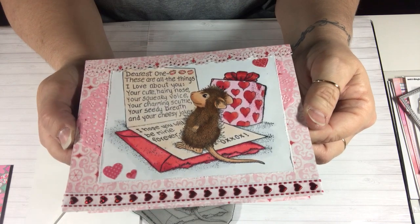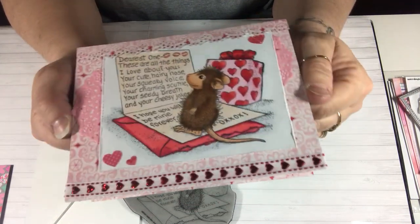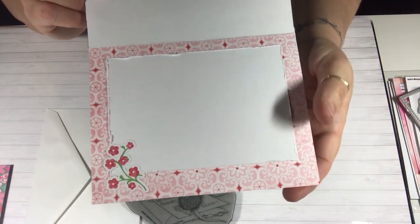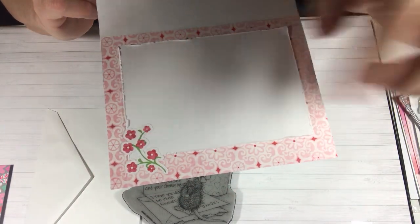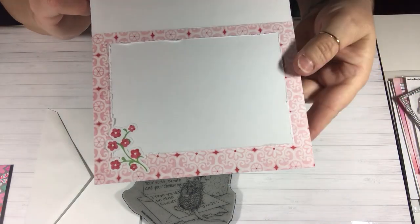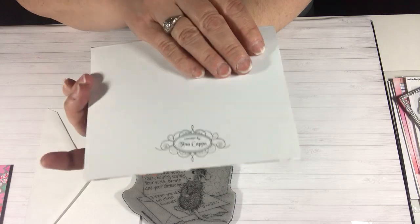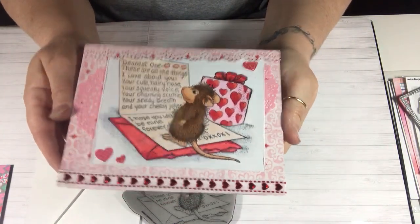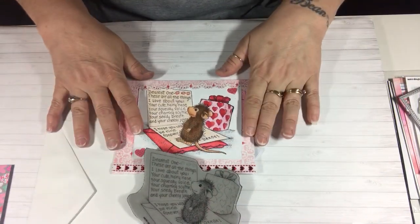On the inside I roughed the edges on the white piece again, added a little sticker, and used more of that paper from the front. I also stamped the back with my stamp. So cute — that was my main project.